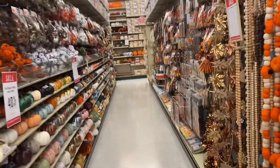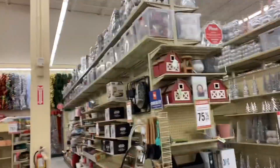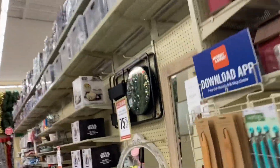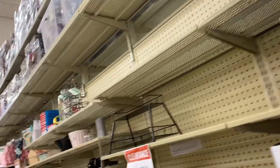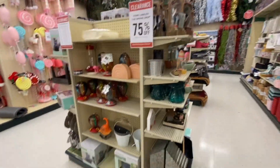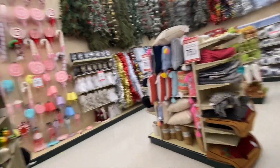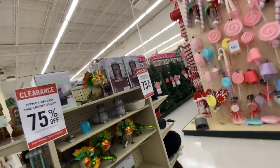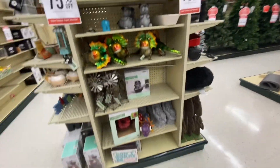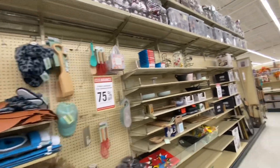Look at this stuff — it's 40% off as well. And here's the 75% off section! Y'all know it's gonna go down to like 90% soon. Look at this stuff right here — it's going to be 90% off soon, maybe next week. But y'all get a little glimpse — it's 75% off right now.